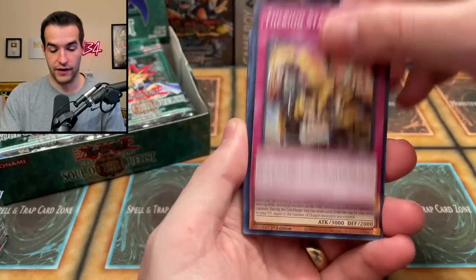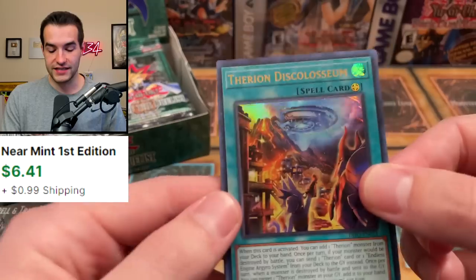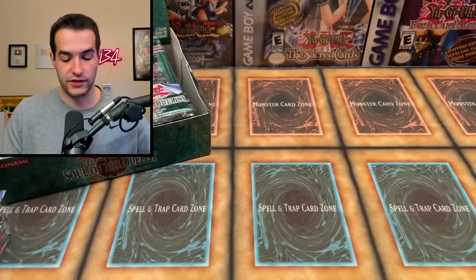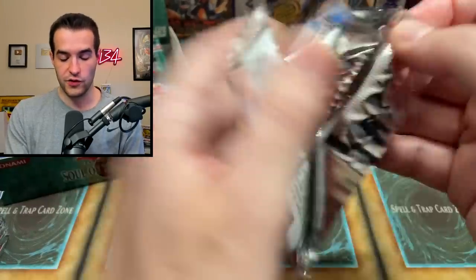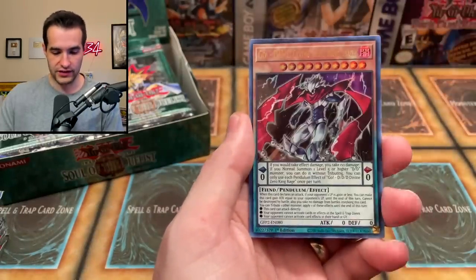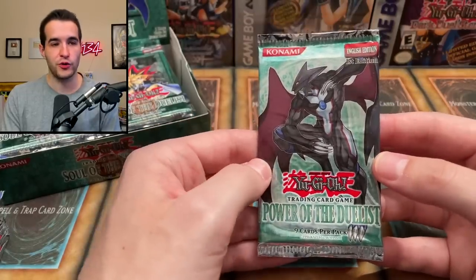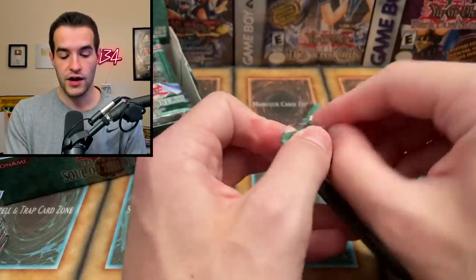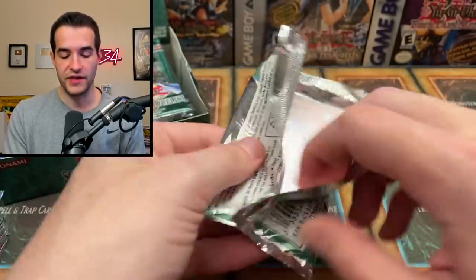We're opening some Dimension Force packs hoping to pull the starlight Ghost Belle. Right off the bat we've got the Therion, the Divine Dragon, the Scare Claw, the Heroic Champion, and Therion Discolosseum ultra rare — we'll take that. We've also got the Proxy Horse and the Go DDD Divine King Rage, very nice. And then we also have some hobby packs of Power of the Duelist to open alongside Soul of the Duelist.